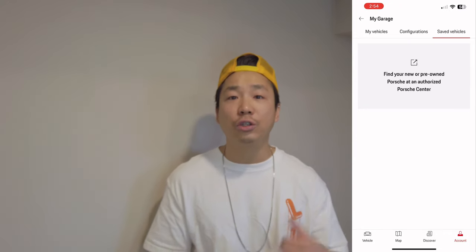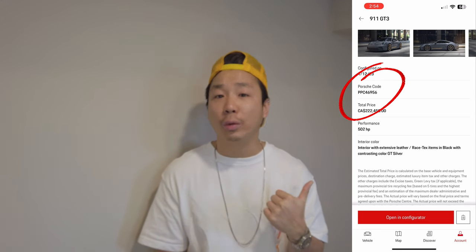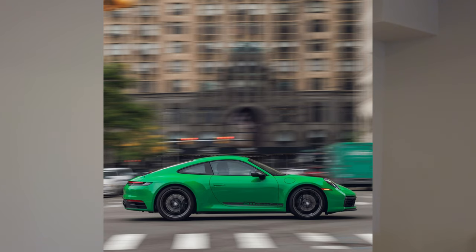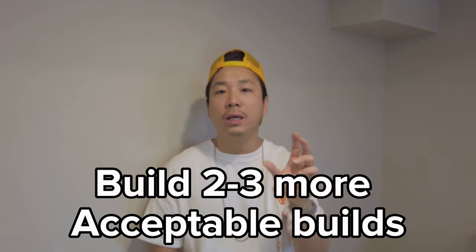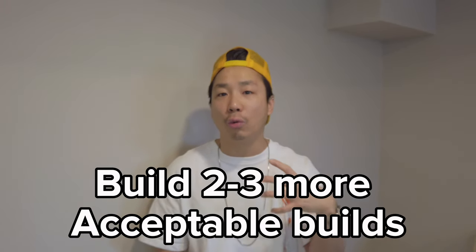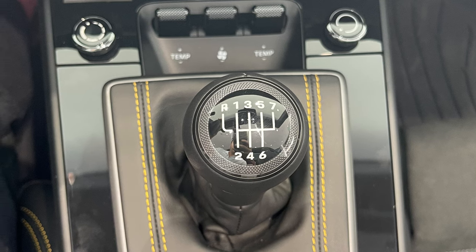What I mean by research is actually prepare your ultimate build code — in a best case scenario, what car you would get: GTS, the base, Carrera T, Targa, Cab, whatever it is. Number two is build two or three more backup build codes that are still what you want, but you can forego some options. A good example is PDCC, which is the Porsche dynamic chassis control — there are a lot of stop sales going on right now. Another thing is the manual option; there was a stop sale for that too. It's good to think about whether, if you had the chance to get it or not, you'd actually take the allocation.